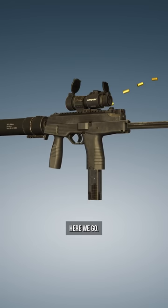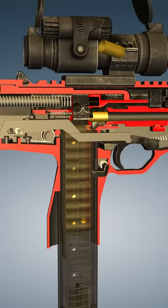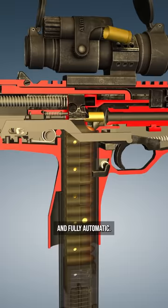All right, are you ready? Here we go. This is the Swiss-manufactured Brugger & Thomet MP9, chambered in 9mm and fully automatic. This is one of the smallest and lightest submachine guns ever developed.